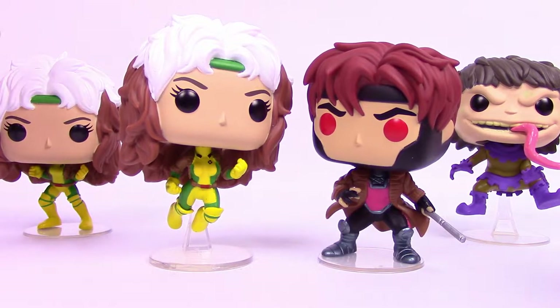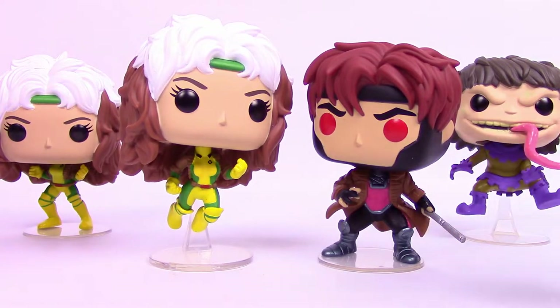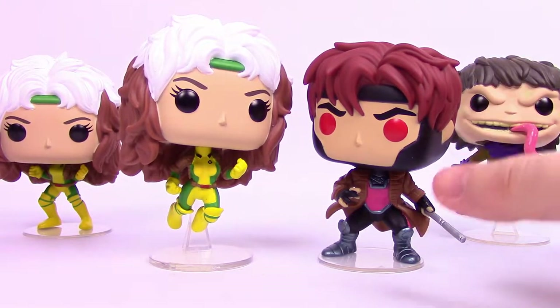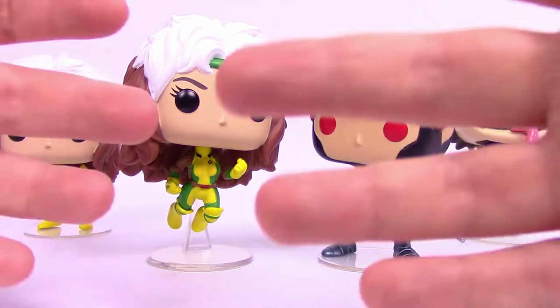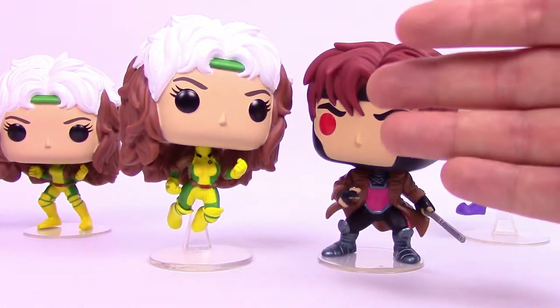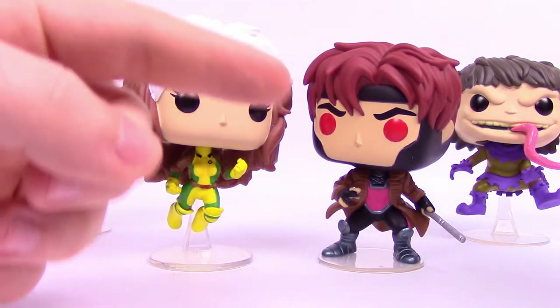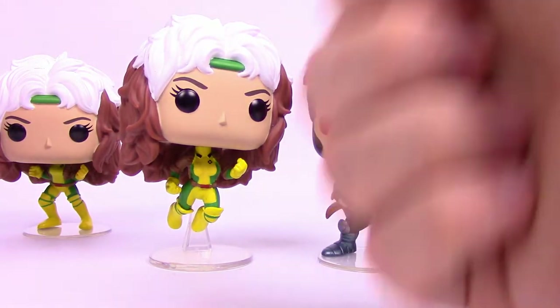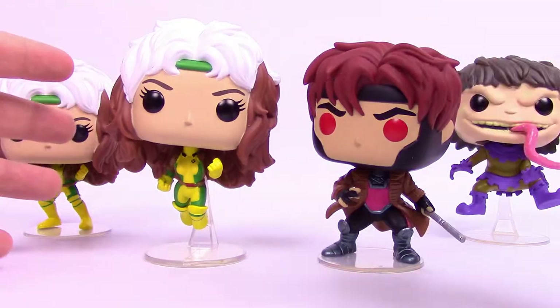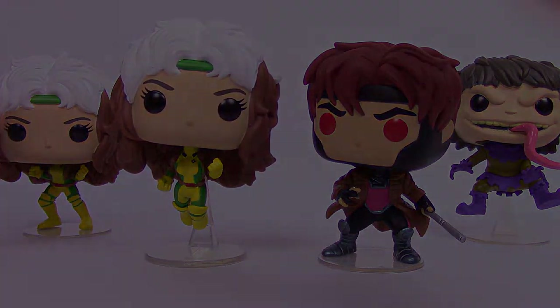That's it for these new X-Men Funko Pops. We had the Basic Rogue, the Hot Topic Exclusive Rogue, the Walgreens Exclusive Gambit, and the Funko Shop Exclusive Toad — both of those last two were from Emerald City Comic Con. I hope you enjoyed this review. I wish we had the Entertainment Earth Gambit to include, but unfortunately it didn't arrive. If you want to see more Funko Pop videos, check out the playlist on the right side of your screen. If you enjoyed this video, leave a thumbs up, a comment below, and hit that subscribe button. Thank you all for watching — remember to stay awesome, and I'll see you next time.